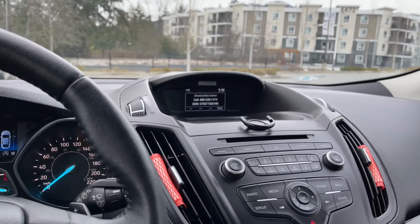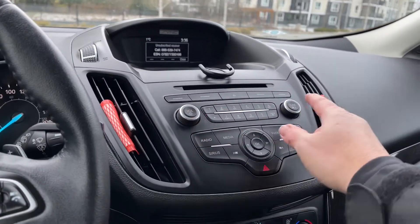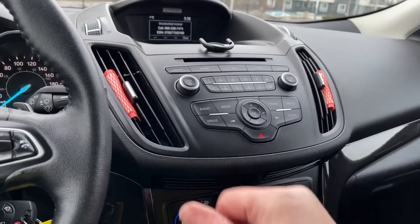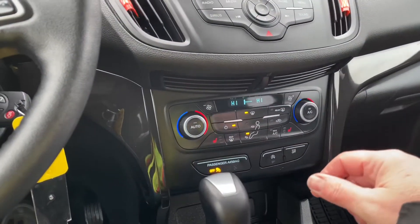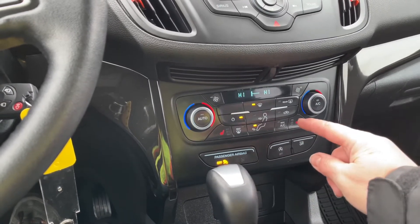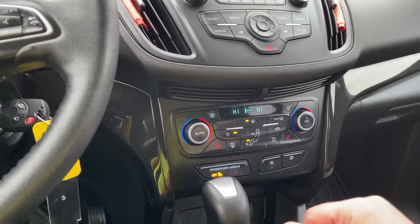When we put the vehicle in reverse you're going to see your backup camera view. You also have a CD player with volume and tuner controls, and Sirius satellite radio. There's your hazard lights. Down below is dual climate control for driver and passenger, as well as heated seats, AC, and max AC. You also have your front and rear defrost.